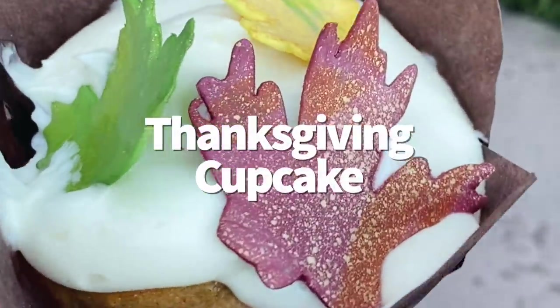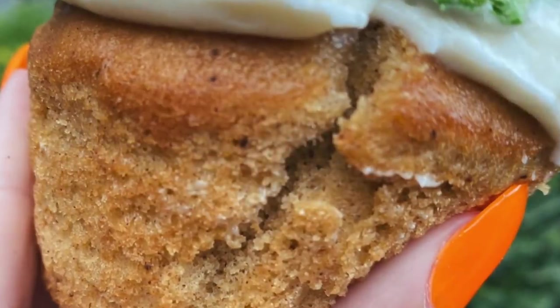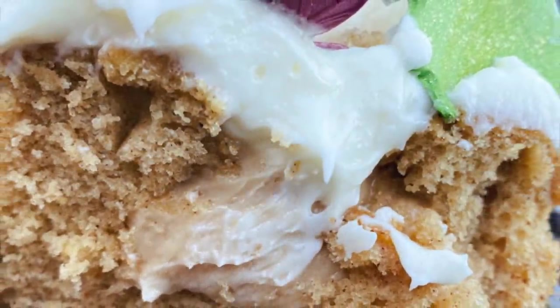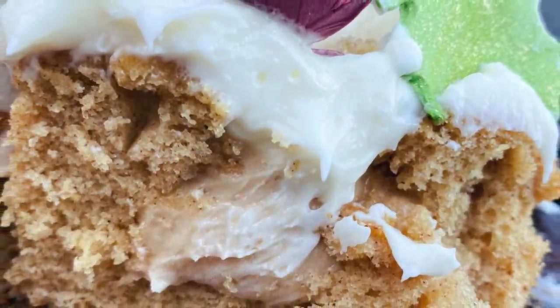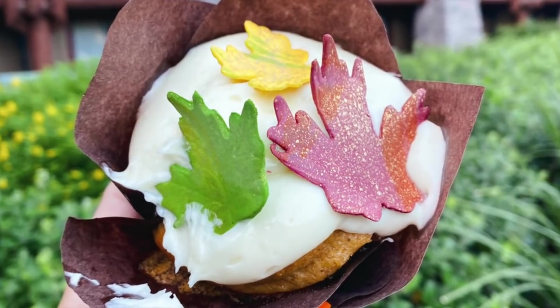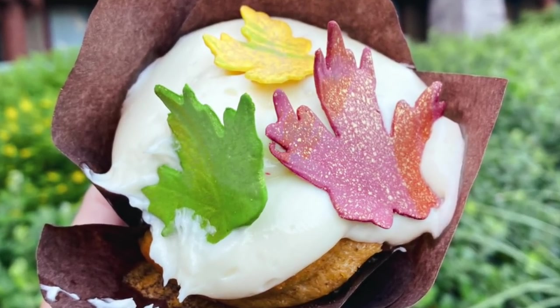Let's talk about the Thanksgiving cupcake, available at The Roaring Fork in Disney's Wilderness Lodge. It's a vanilla cake made with pumpkin spice flavoring and caramel filling, topped with white chocolate frosting and chocolate glittery leaves for $5.99. This one is super pretty, but kind of disappointing flavor-wise — the caramel was delicious, but the pumpkin spice was lacking.